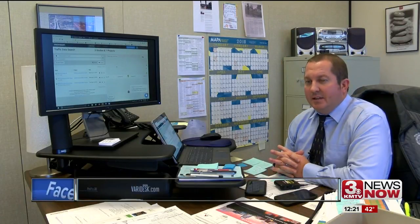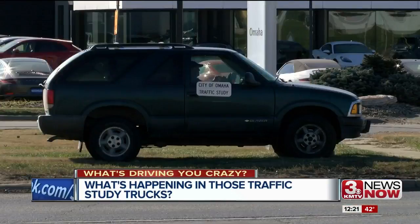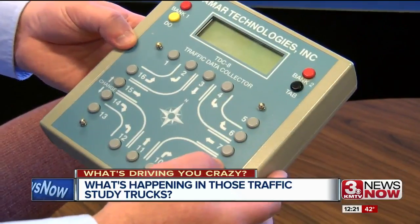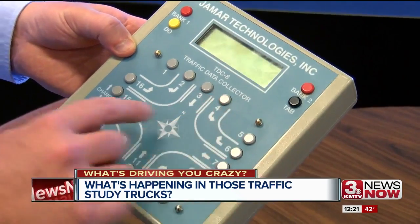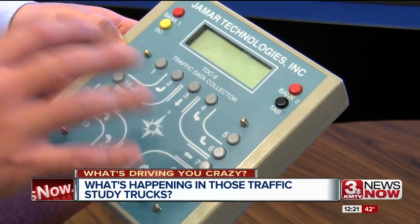We just need to know what that data is so we know what we need to build out there. Omaha traffic engineer Jeff Rieselman has done some traffic counting in his day, and he can assure me they're not sleeping in the traffic study vehicles. They're sitting there in their cars pushing buttons for every particular movement that they see a vehicle make.